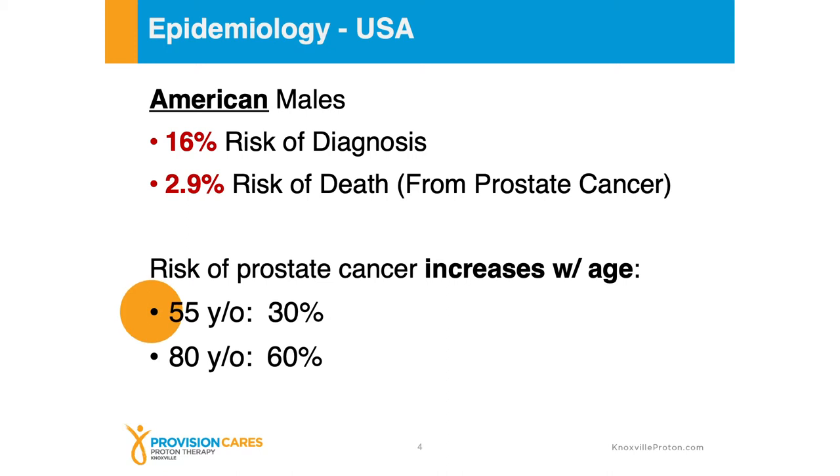The risk of prostate cancer definitely increases with age. At 55 years old there's about a 30% risk of prostate cancer, and as someone ages toward 80 that risk is going to increase. Most of the cases are going to happen as someone ages, especially over the age of 60.